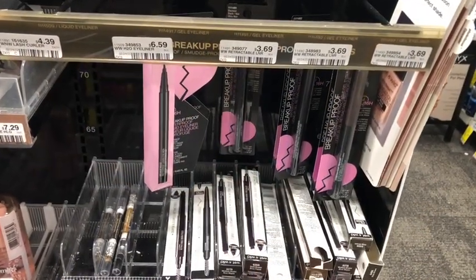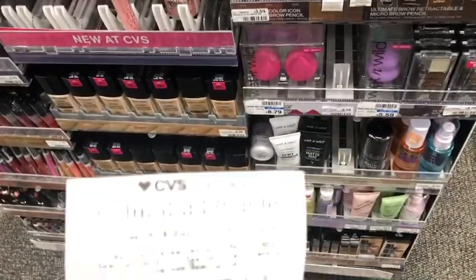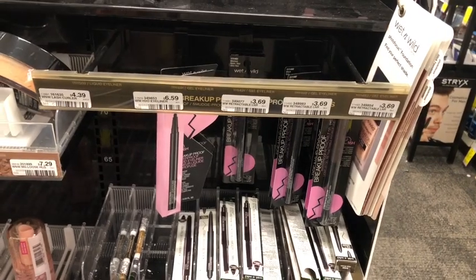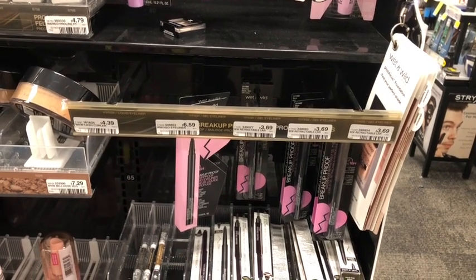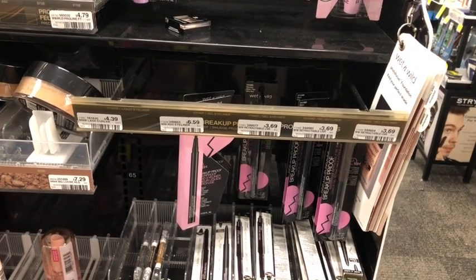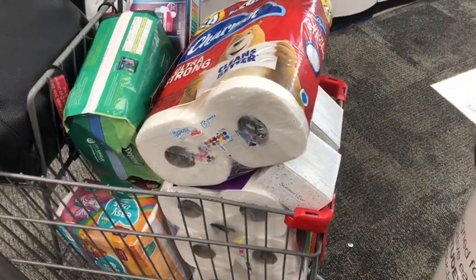The last item is the Wet & Wild breakup-proof eyeliner at $3.69. It qualifies for the free April beauty gift, so it's completely free. Thanks to Shanika Owens for pointing that out in her video — my cashier last week had given me a list but I didn't recall seeing this on there. I had originally planned on picking up the CVS body wash, but I like this better.